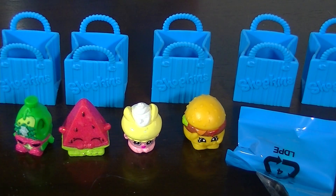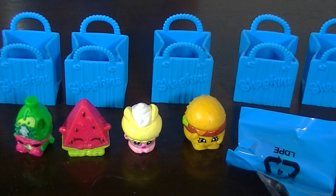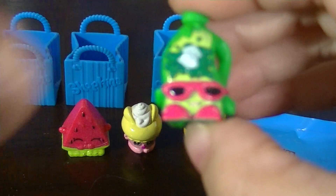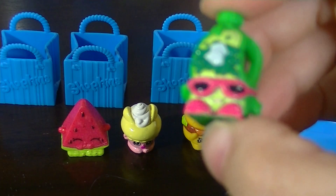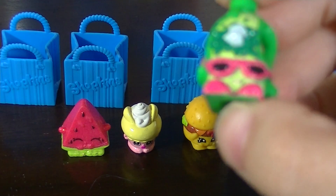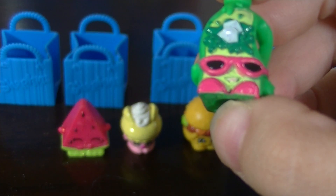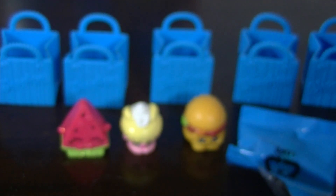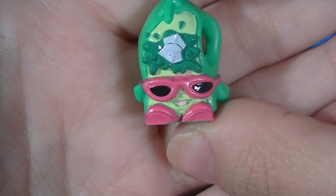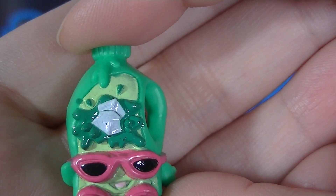I opened up my first Shopkins five pack and the first one is Coolio, who's a pantry food. He's common and I already have him in this color.